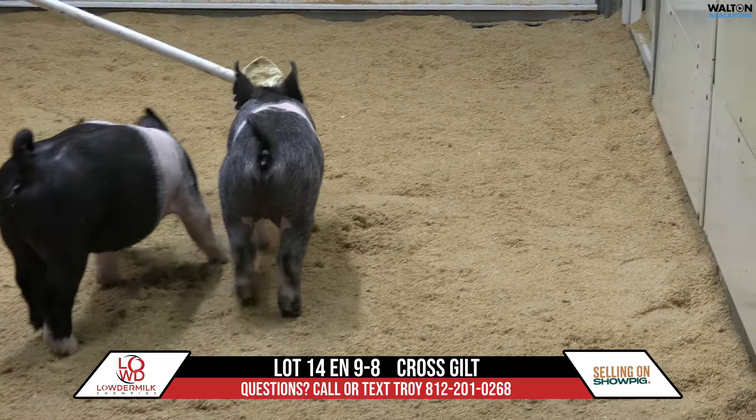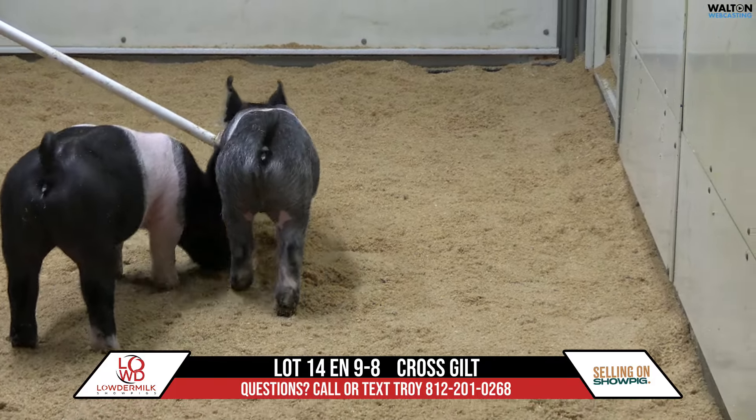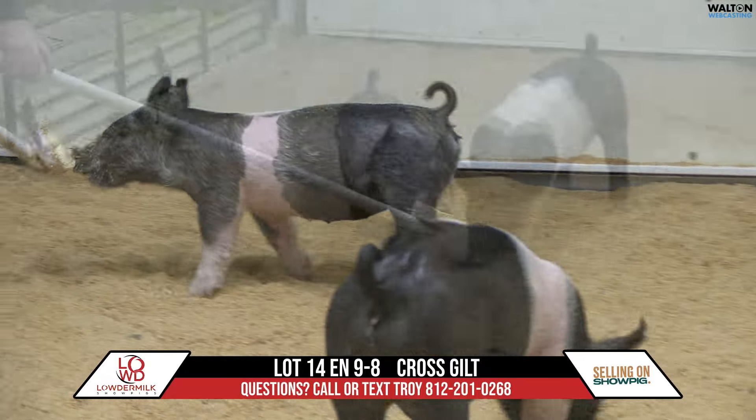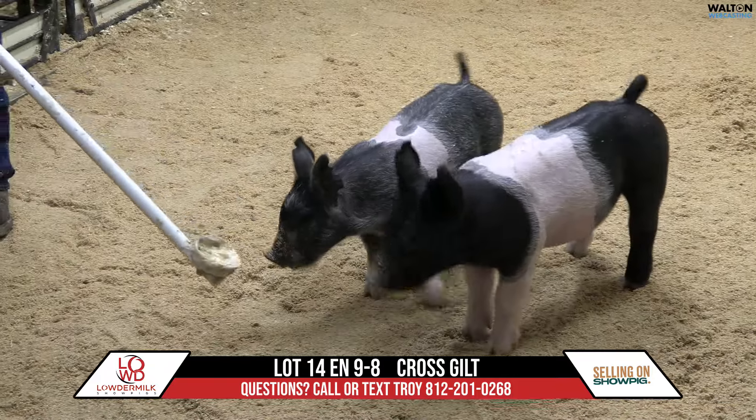Here we have lot 14. This is a 9-8 crossbred gilt — the little blue belty gilt here in the middle. This one would be another one of these 99 Problems roll calls. We actually only had two gilts in this particular litter, lots of males.